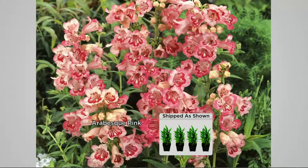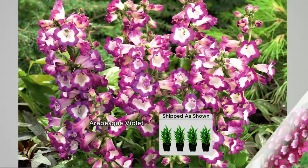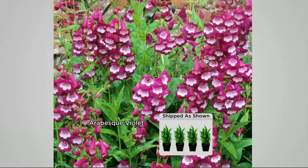Next is the Arabesque Pink — light pink and rose with a throat. It's almost a tri-color if you really look at it. These are designer colors in the world of flowers and it looks like a festival in the garden. Then you're also getting a purple — Arabesque Violet — beautiful two-and-a-half-foot tall spikes of violet and white trumpet-shaped flowers in the garden.